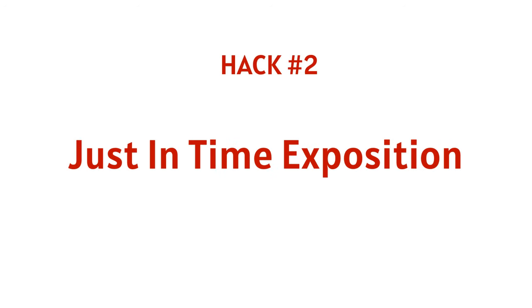Which leads to hack number two: just-in-time exposition. Wait until the reader is just about to need the information and then give it to them. This allows you to break up your exposition and make sure you give them the details they need when they need them — not all up front where they'll probably skim it and forget it. This also helps with hack number one, because a lot of times you'll find the reader does not actually need to know the information at all.